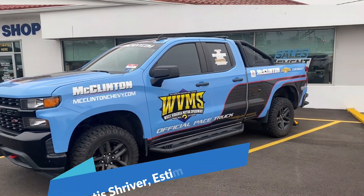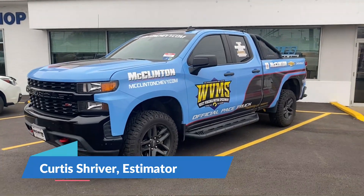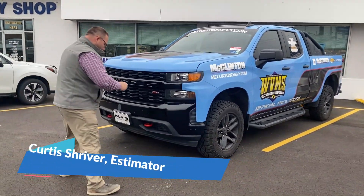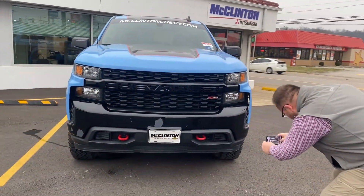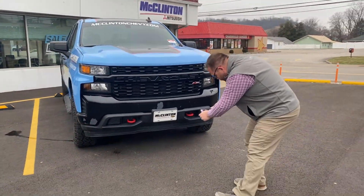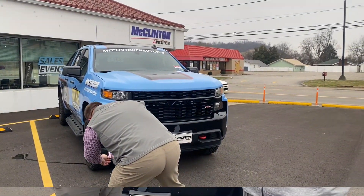Sounds good. You mentioned earlier you need to know the make and model — of course, it is a 2019 Chevrolet Silverado Trail Boss. It is part of the fleet here at McClinton Chevrolet Mitsubishi. You may have seen it on track, and Grant is going to see what we can do to get this thing fixed before the season starts on April 24th.